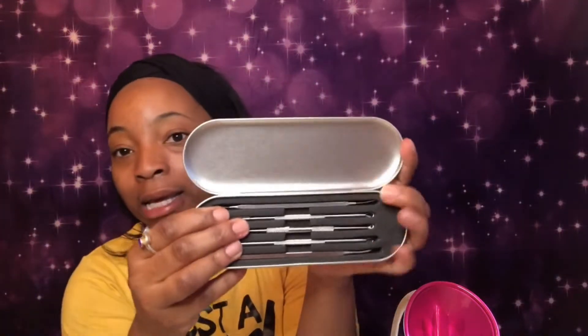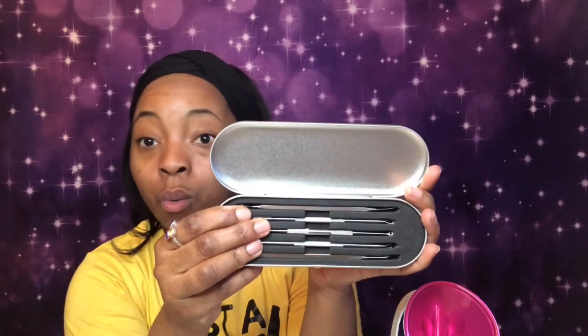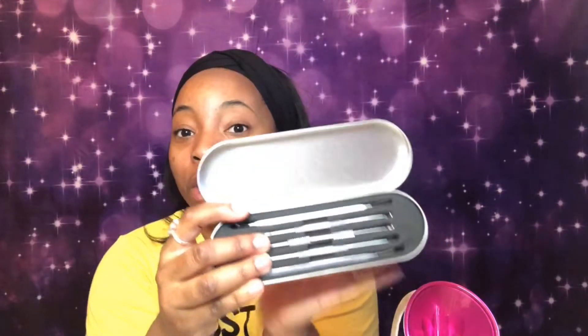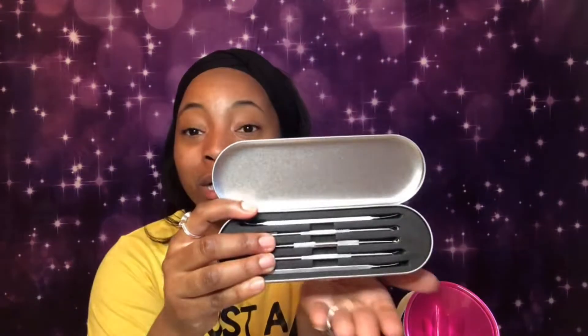This came in the box — the steamer itself as well as these utensils to extract any blackheads, whiteheads, or pimples. I thought this was pretty cool to have.